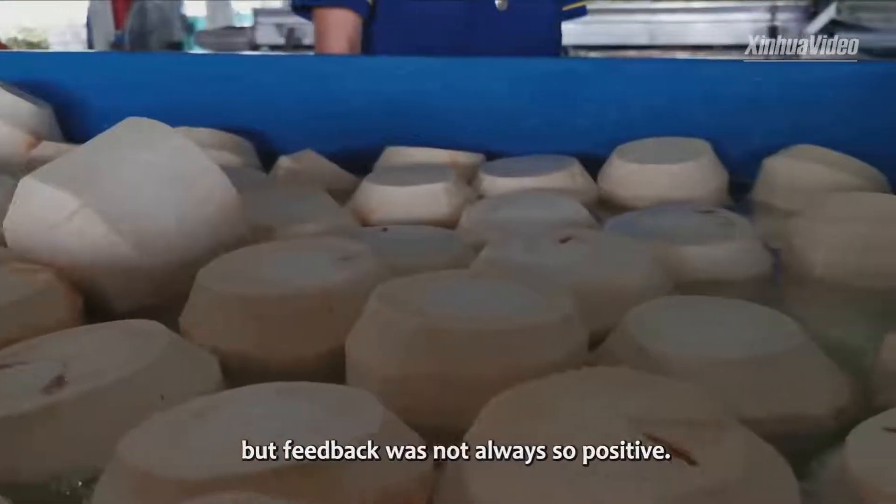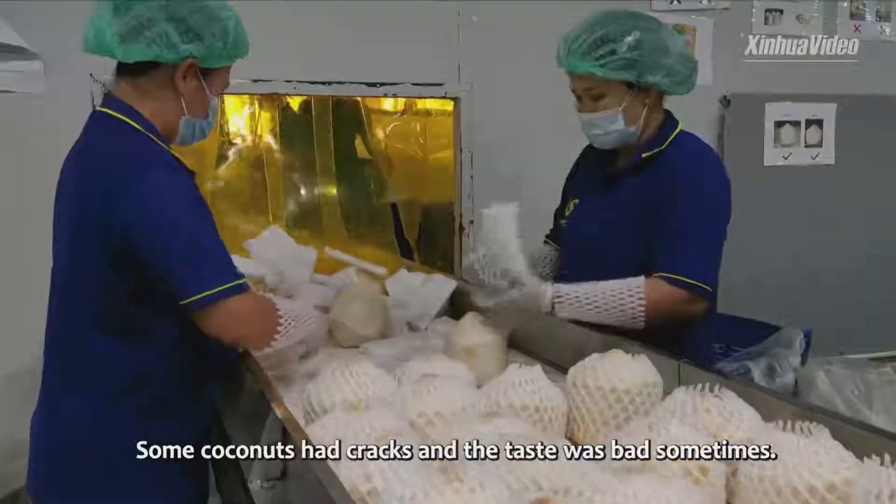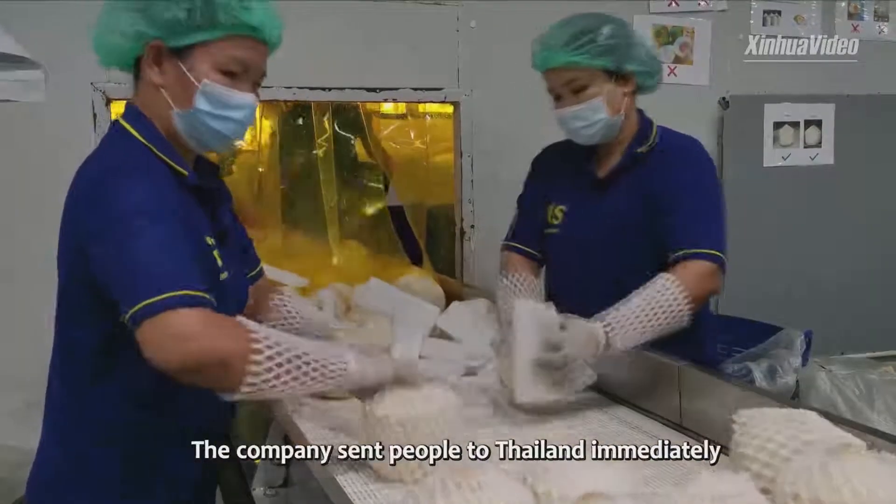But feedback was not always positive. Some coconuts had cracks and the taste was bad sometimes. The company sent people to Thailand immediately to find out the reason.